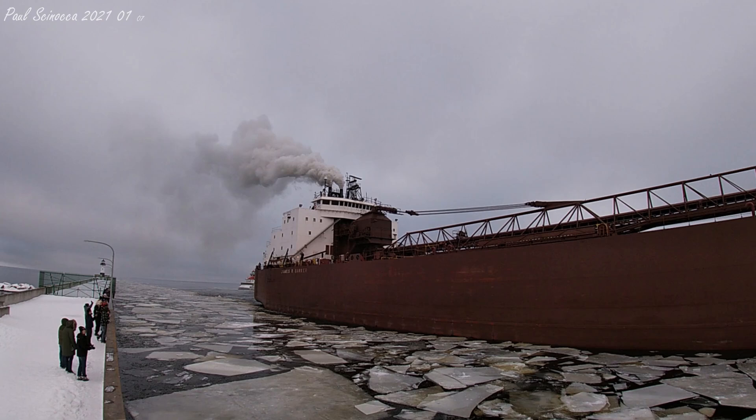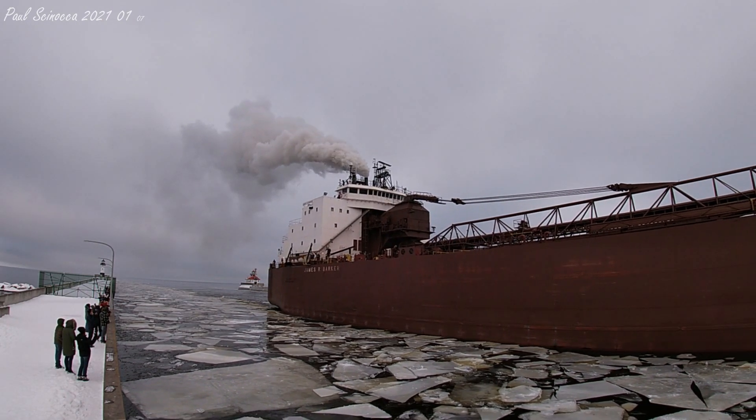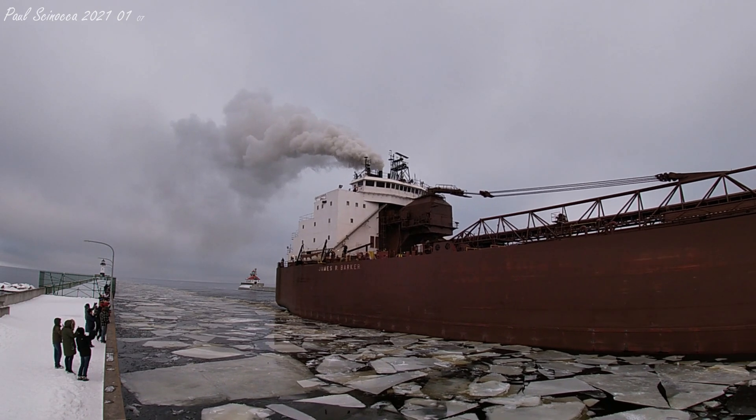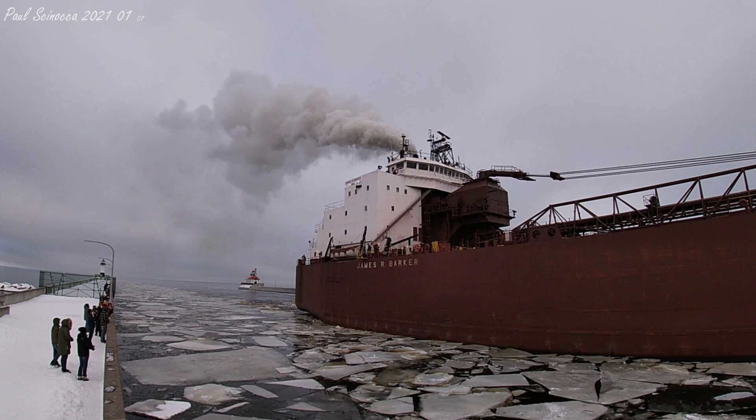What you just heard is known as the Master Salute, which is a traditional greeting between the ships and the bridge here at the canal. The ship initiates the greeting with three long blasts followed by two short blasts, and the bridge responds in kind.